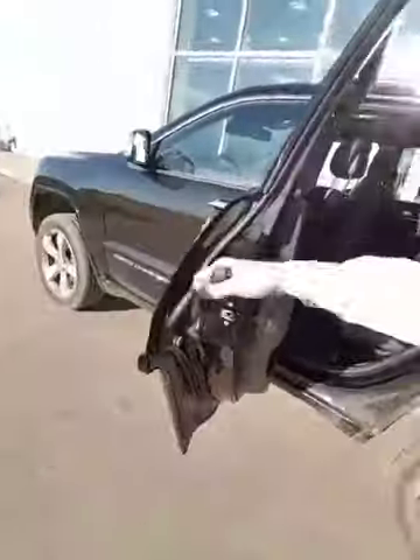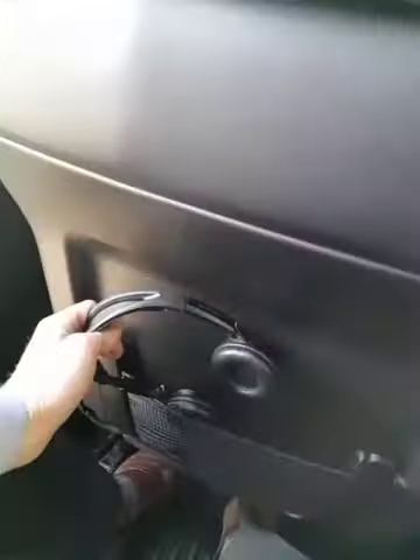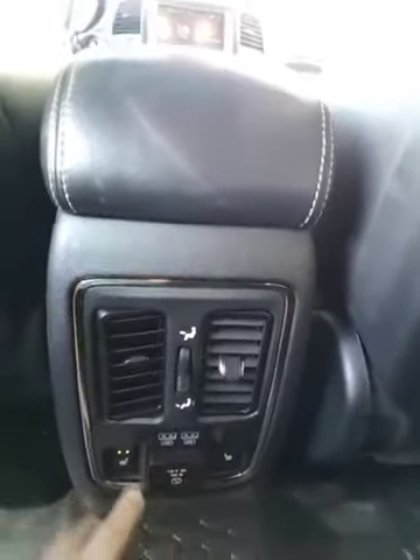I just want to show you the space in the back seat. I'm about six feet tall and when I hop back here I still have tons of leg room and lots of headroom. Back seat passengers are gonna have DVD screens with their own headsets, heated seats, USB ports to charge their phones, and even a 115 volt power outlet.